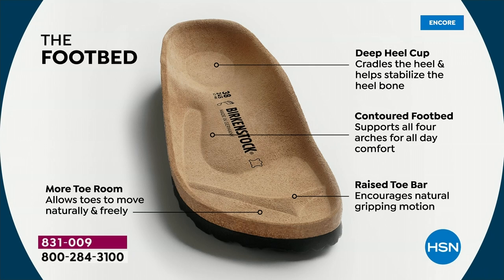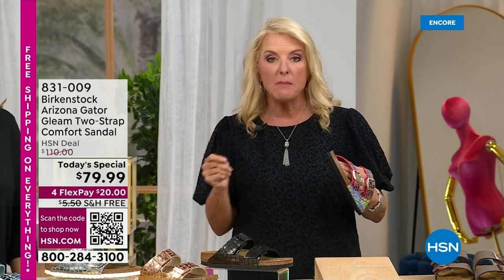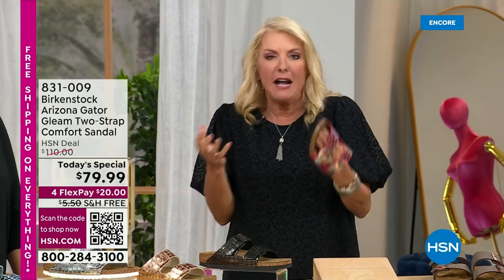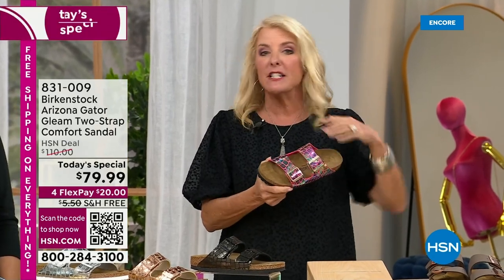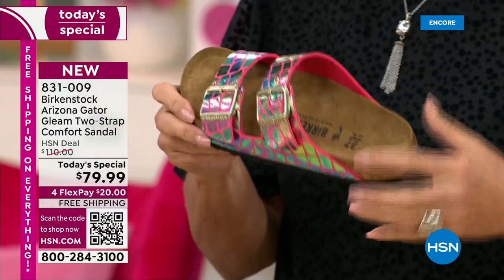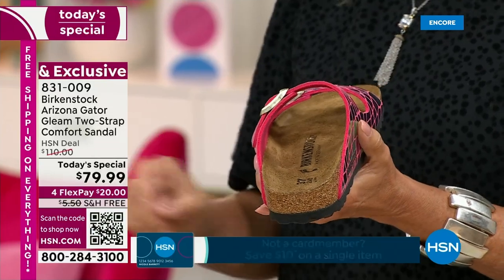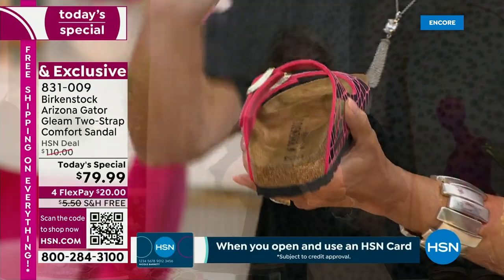The footbed never changes — it's completely consistent. Whether you bought Birkenstocks decades ago or today, everyone falls in love with that genuine fabulous footbed. Your feet feel better, your ankles feel better, your legs, knees, and hips feel better — it all starts from the ground up. Birkenstock has created something that has lasted centuries, and they get better with age. That is the coolest thing.